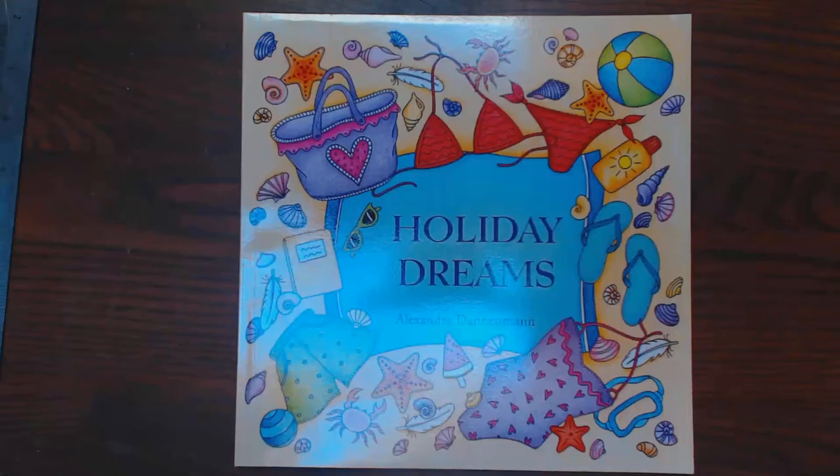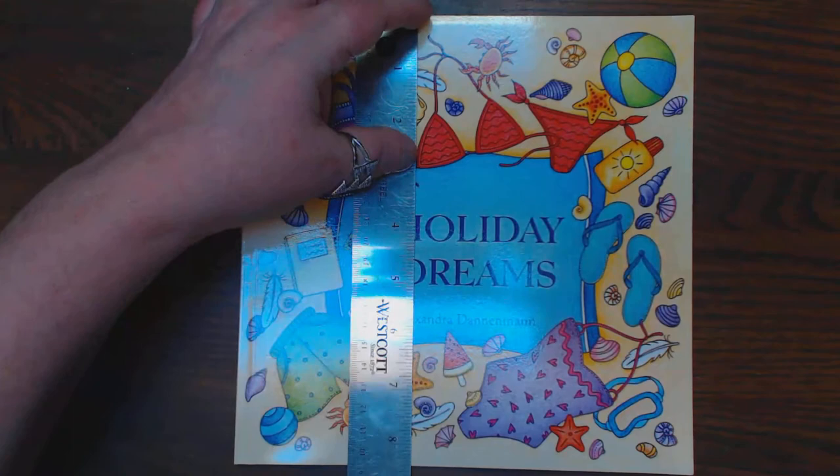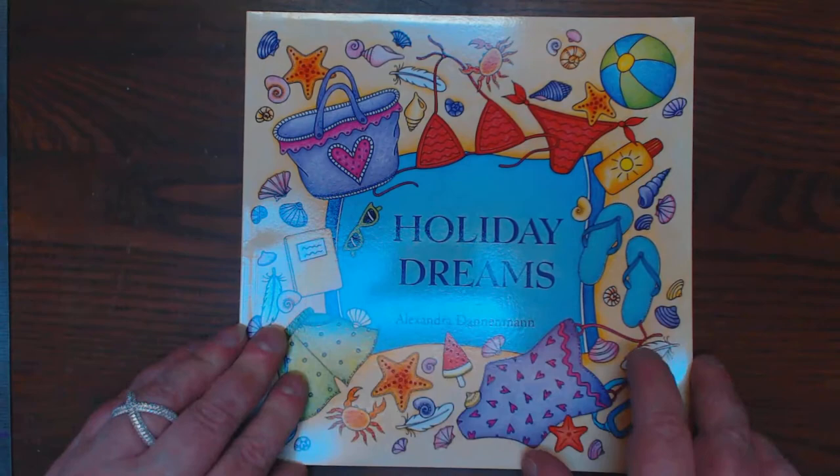Hey y'all, I have a fun book for you here now. It's by our own Alexandra Deniman — she is the illustrator. It's called Holiday Dreams. It is a nice size, 8½ by 8½. Really cute. One-sided pages. She has published through CreateSpace.